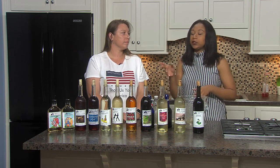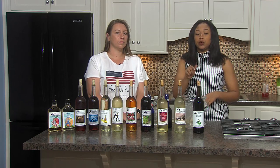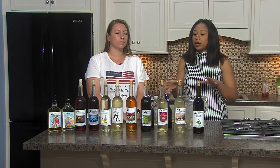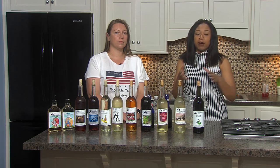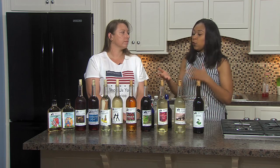Welcome back to Hometown Happenings, I'm Amanda Lee and I'm here with Christy. She's the owner of Reclaimed Vines and we've got all this wine here. She's going to be at Picnic in the Park — the restaurant showcase at Lake Mont Park happening next Tuesday, set up with her wines. So why don't you tell me about Reclaimed Vines and your wine?